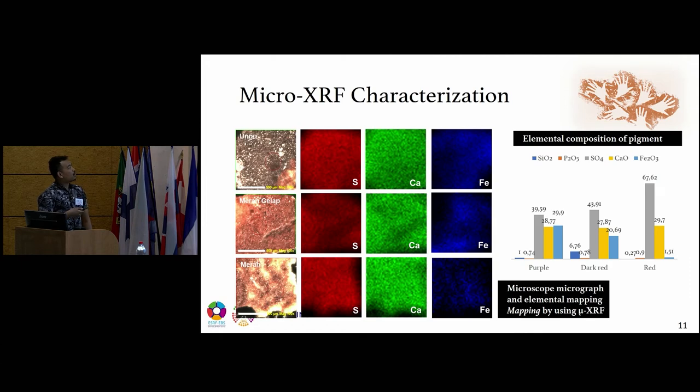The micro-XRF characterization shows the elemental composition of the pigments. The hematite content in the purple pigment is higher than in the other pigments. Elemental mapping by micro-XRF shows that iron is located entirely in the brownish part of the sample — the brownish part being the pigment and the brighter part being the rock. This confirms that hematite identified by XRD is indeed the coloring agent, as confirmed by the micro-XRF characterization.